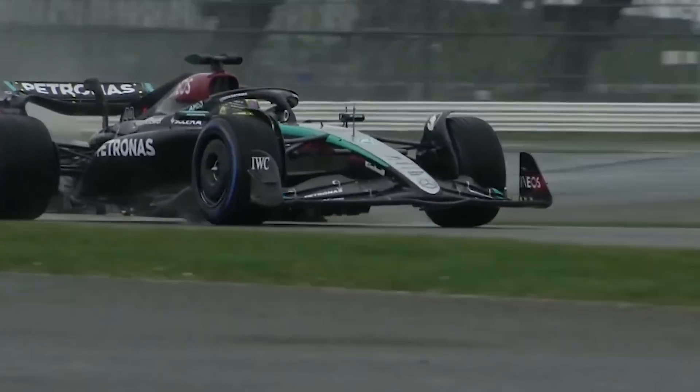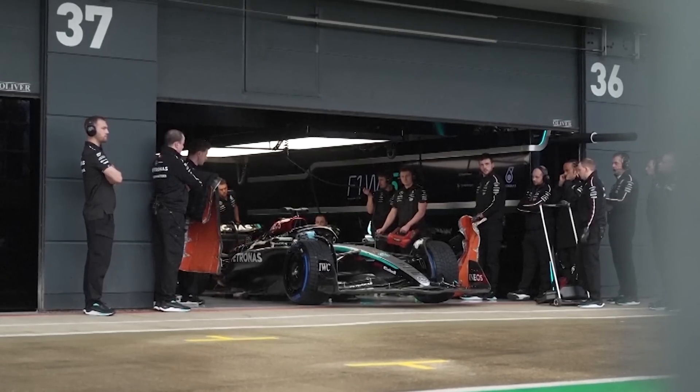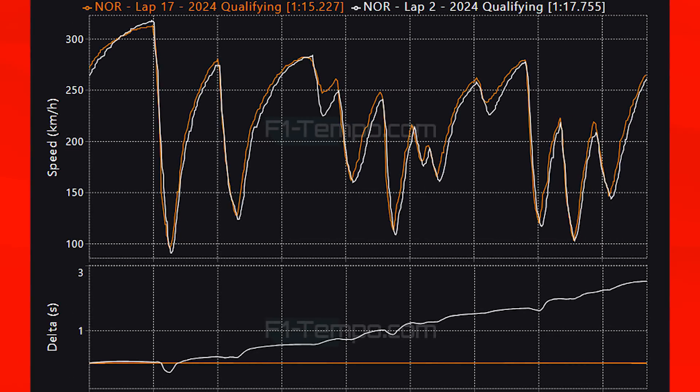There was rain and this really messed with the times that the drivers were able to set, which you can see when you look at the lap times that Lando Norris set during qualifying — there is a bigger discrepancy than usual between the laps. Comparing his first lap from Q1 to his fastest lap from qualifying, you can see a massive difference in grip levels, as Norris is significantly slower in all of the corners in Q1 compared to Q3.